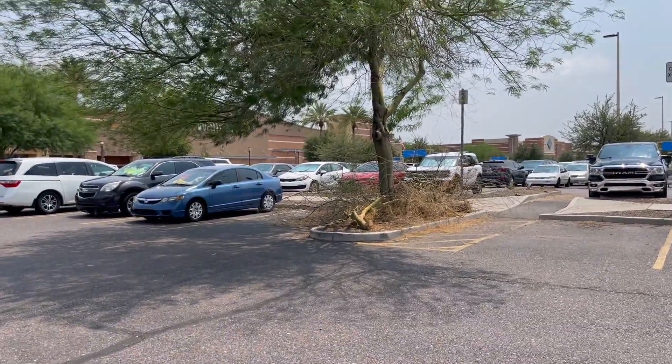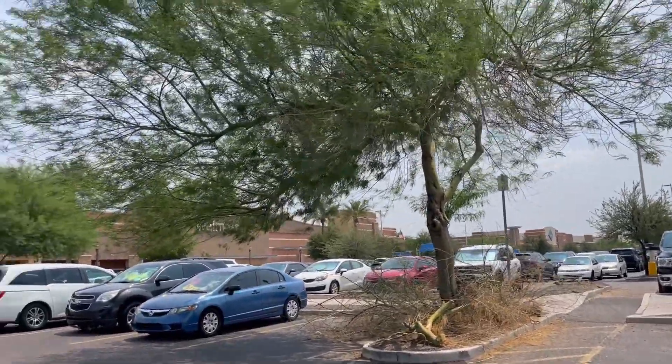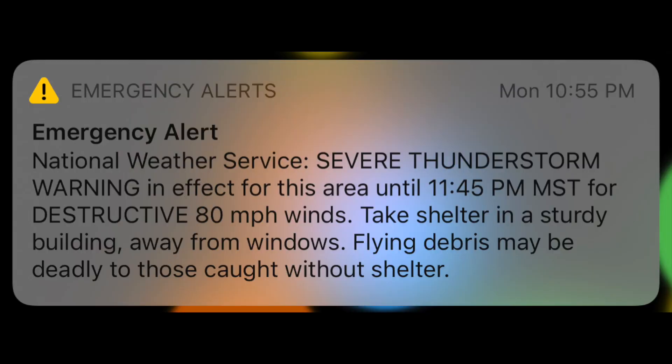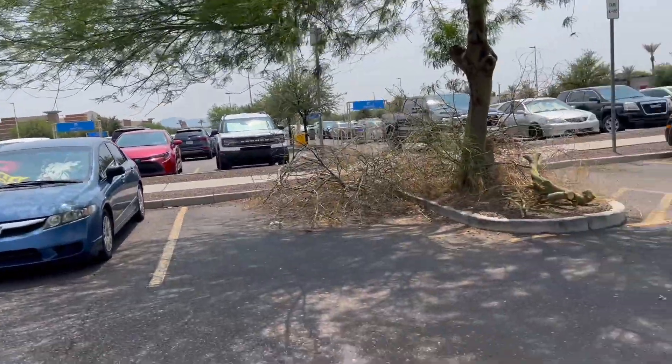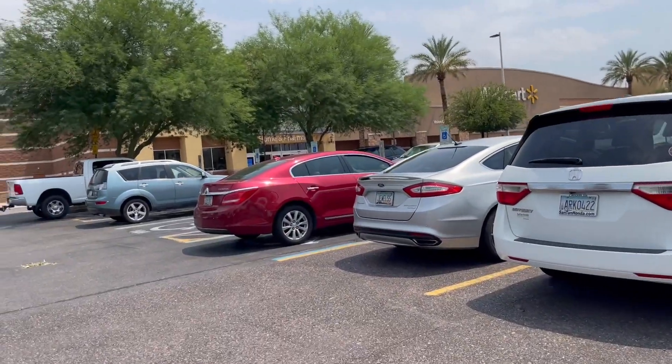It was like super windy last night, so windy that it woke me up out of my sleep and then I got a notification on my phone saying that the wind was like 80 miles an hour, which I think is crazy. There are like downed branches everywhere. But yeah, we're headed into Walmart.